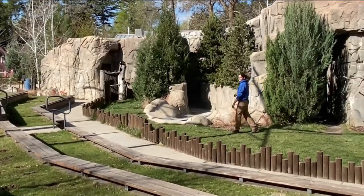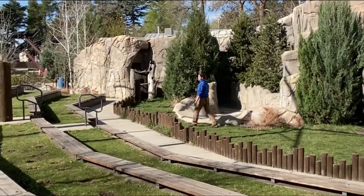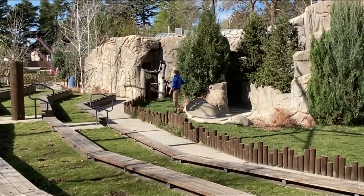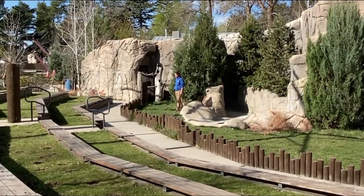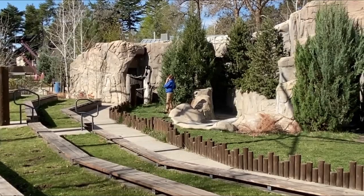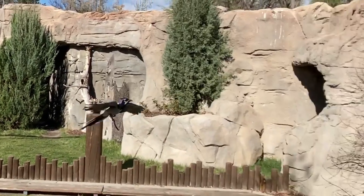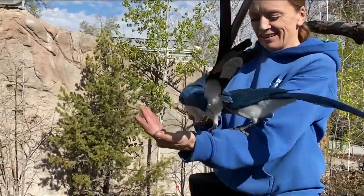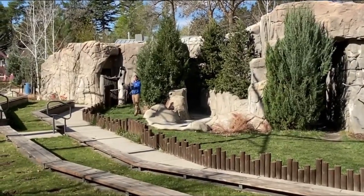These next two birds are some of my favorites in our bird show because of how close they get to our audiences. All right backstage, let's send them out! This is Ziggy and Bowie — they are our black-throated magpie jays, smaller members of the Corvid family, just like Curie our crow.